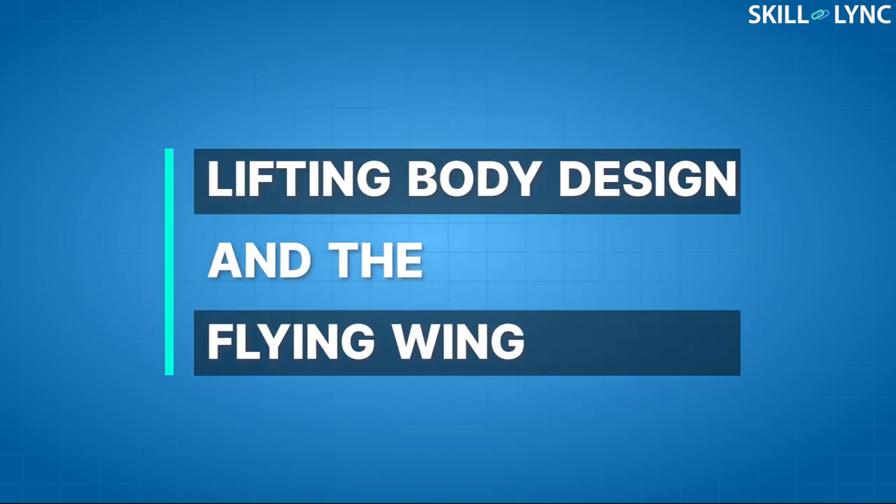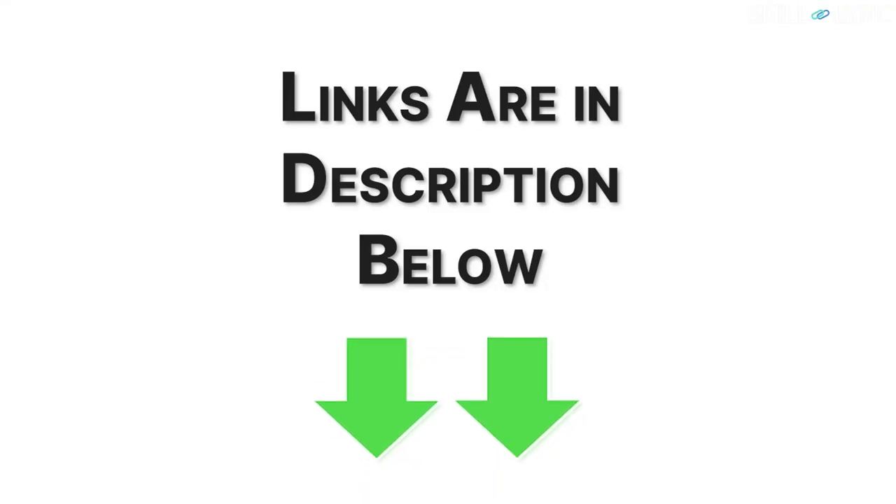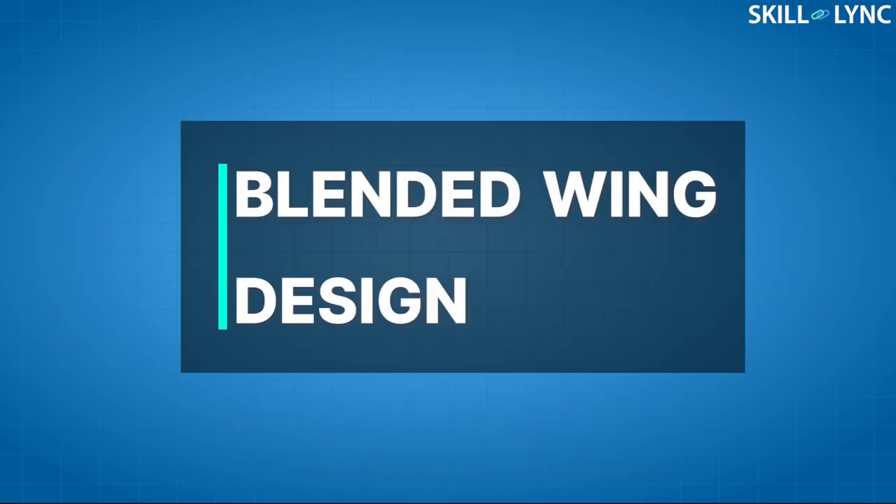Hello everyone, welcome to the channel. In our previous videos, we talked about a few very important aircraft designs like the lifting body design and the flying wing. If you haven't checked those videos yet, the links are in the description below. In this video, we are going to talk about another wing design called the blended wing.